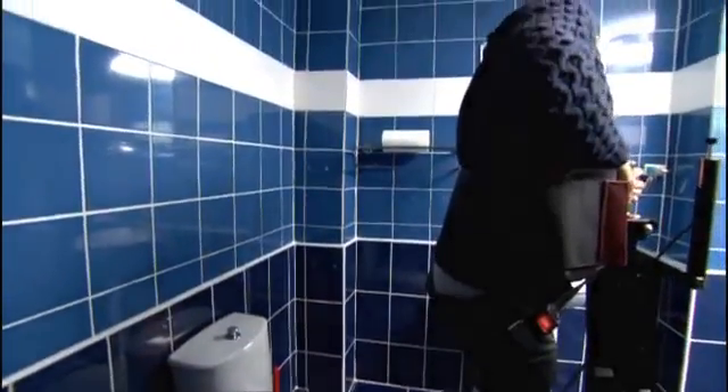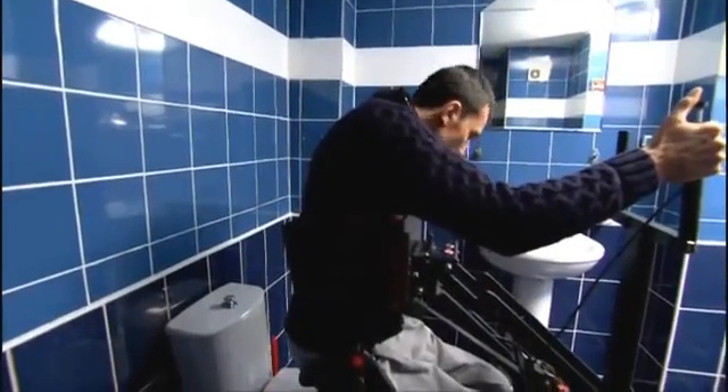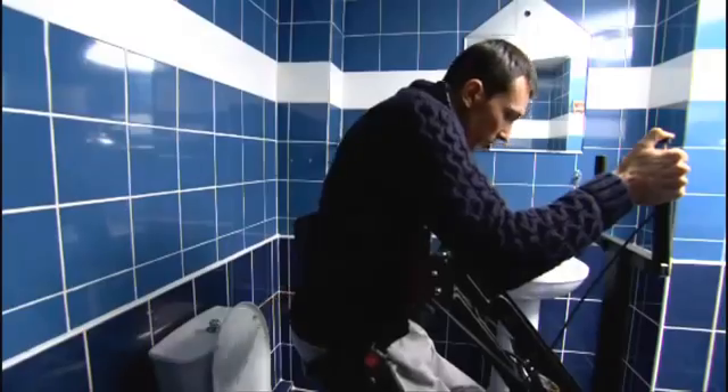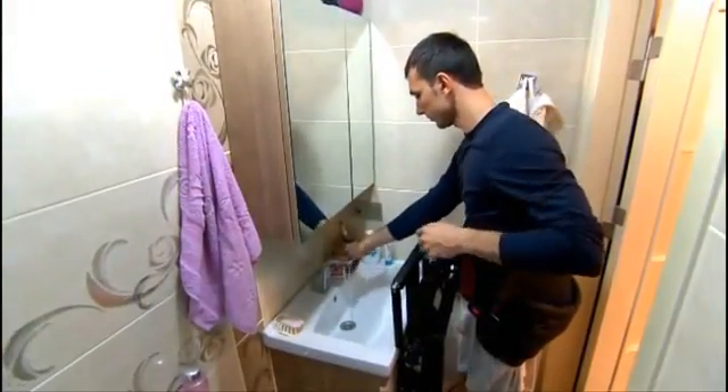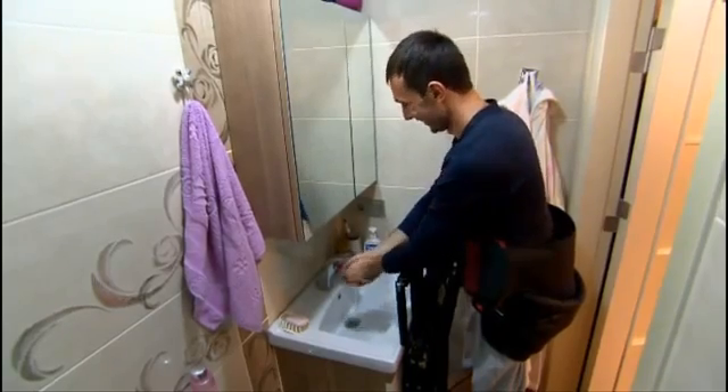From the moment they wake up, users can mount the device and stand up without need of assistance from others. This comfort encourages the users to stand up countless times and to do various daily activities while standing up.